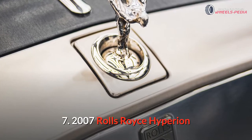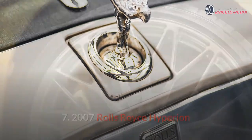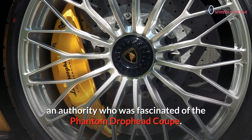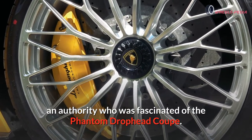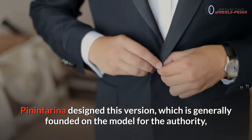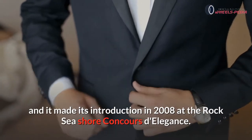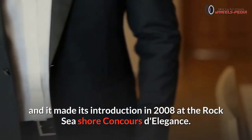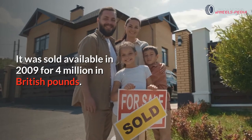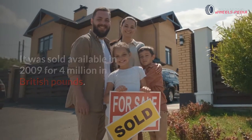Number seven: 2007 Rolls-Royce Hyperion. This automobile was commissioned for Roland Coral, an enthusiast of the Phantom Drophead Coupe. Pininfarina designed this version, which is largely based on the Phantom model. It made its debut in 2008 at the Pebble Beach Concours d'Elegance and was sold in 2009 for four million British pounds.